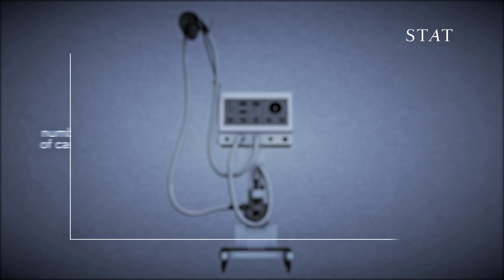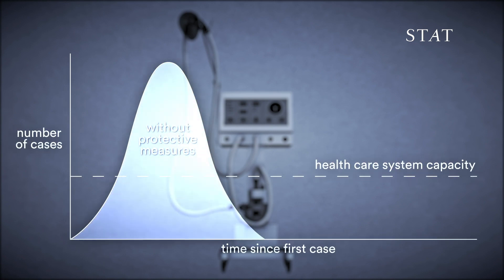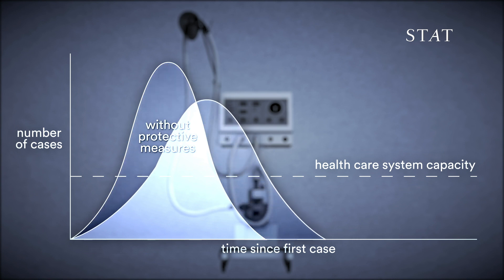Ventilators are critical for the sickest COVID-19 patients. By flattening the curve, we can help ensure that hospitals have enough ventilators available for patients that need them.